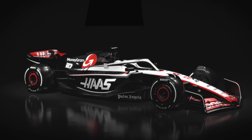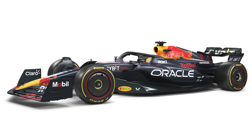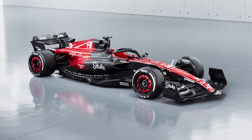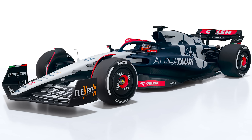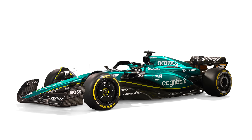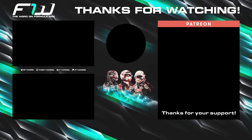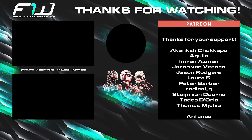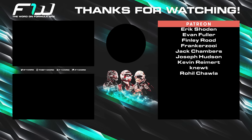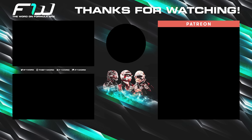That is it for this one, but let me know down in the comments what you think of the launches we've seen so far and which car is your favorite. Ferrari will be launching their 2023 challenger tomorrow at 10:25 AM GMT, so I will be back around lunchtime tomorrow with some initial reaction to that. If you enjoyed this one, please do leave a like because it really does help the channel out, and don't forget to subscribe so you don't miss out on any future videos or streams. As ever, thank you for watching — I've been Sean, this has been the F1 Word, and until next time, goodbye.